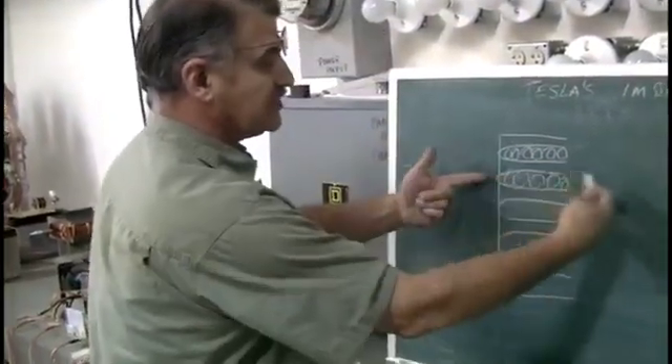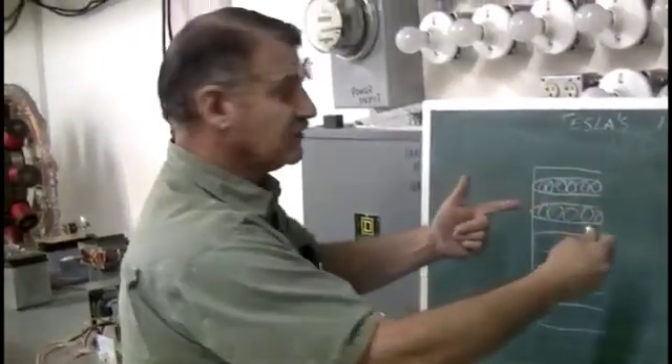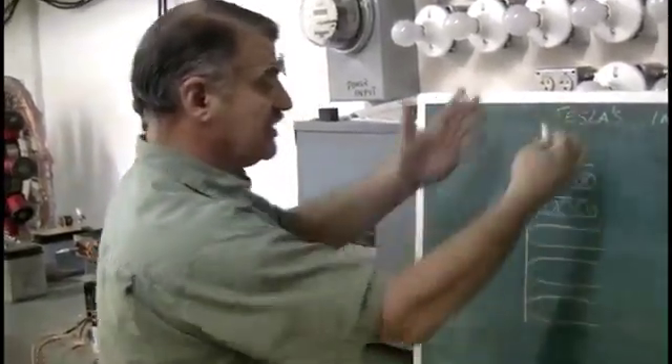It just keeps eating these electrons. And the only thing that's happening here is heat.